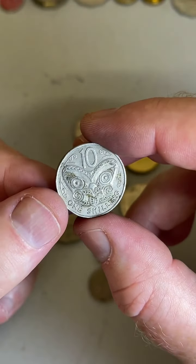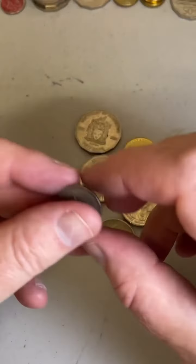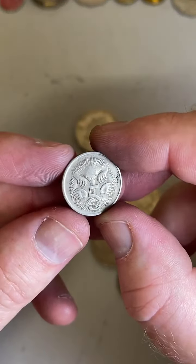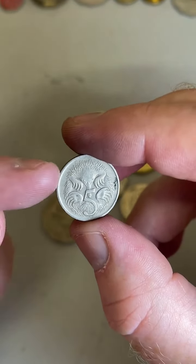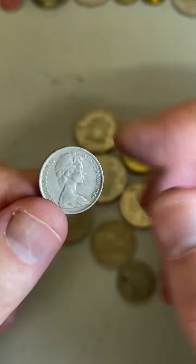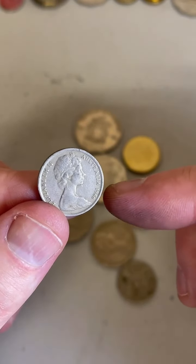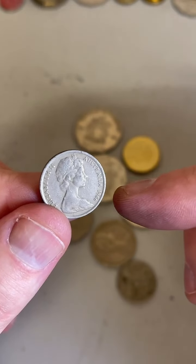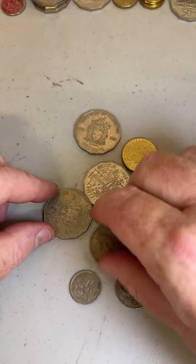Value wise on the NZ 10 cent / one shilling — maybe about $3 to $5 if you're trying to sell one in Australia. This one is an Australian-minted 1966 5 cent coin — these were minted in two different countries, half in London and half in Canberra.